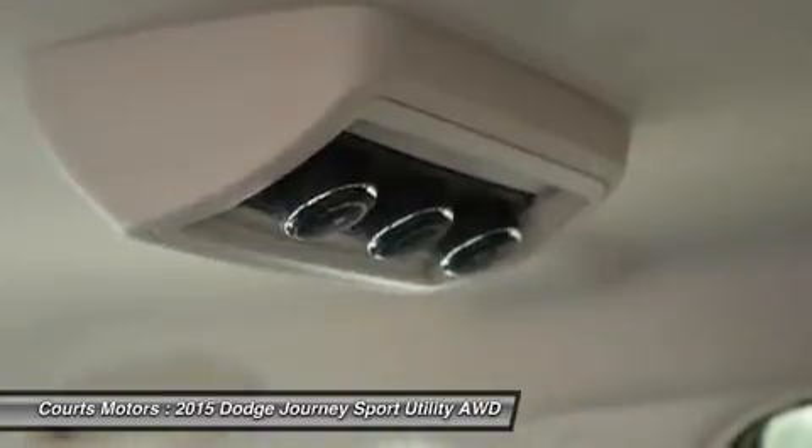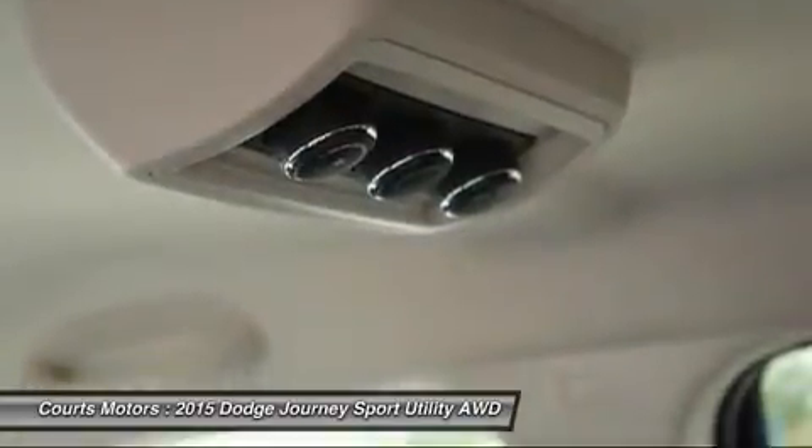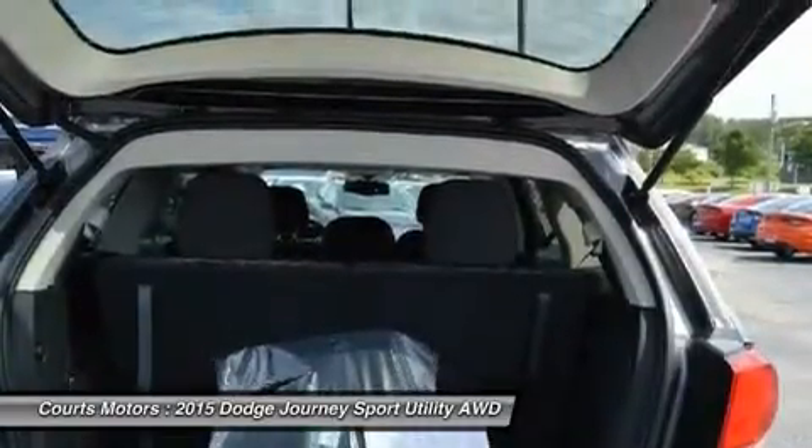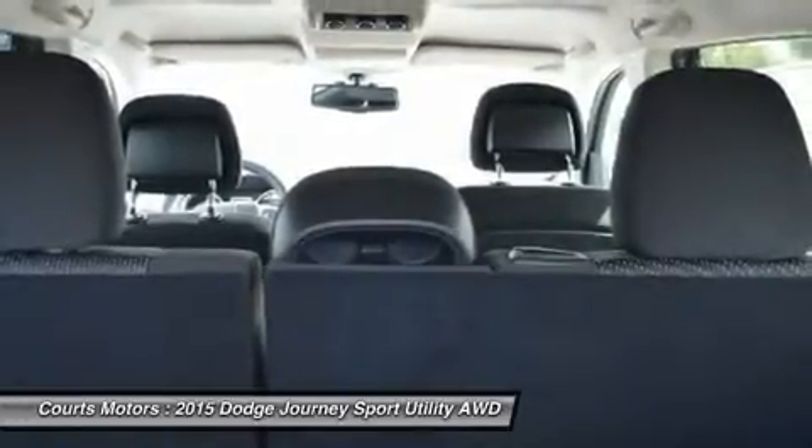Your safety has been considered too with standard traction control, an array of airbags, anti-lock four-wheel disc brakes, brake assist, stability control, roll mitigation, and a tire pressure monitoring sensor.